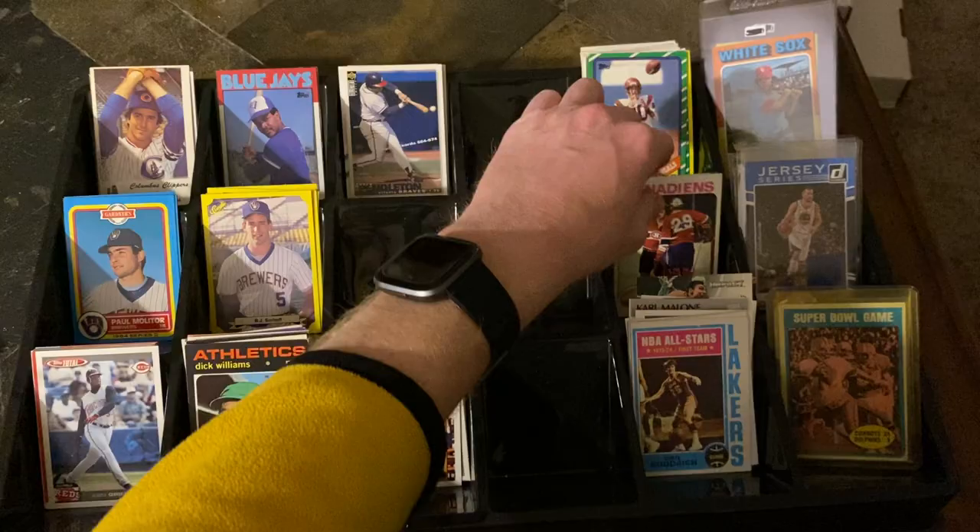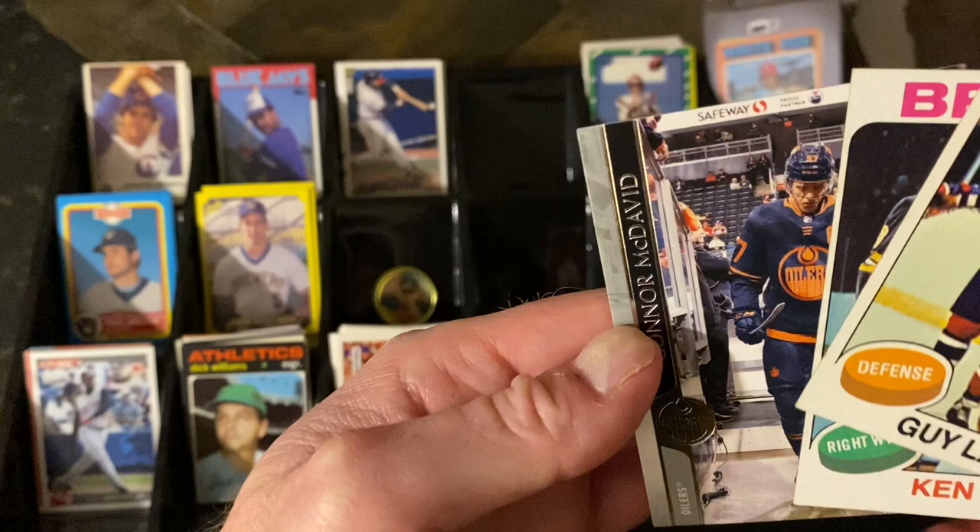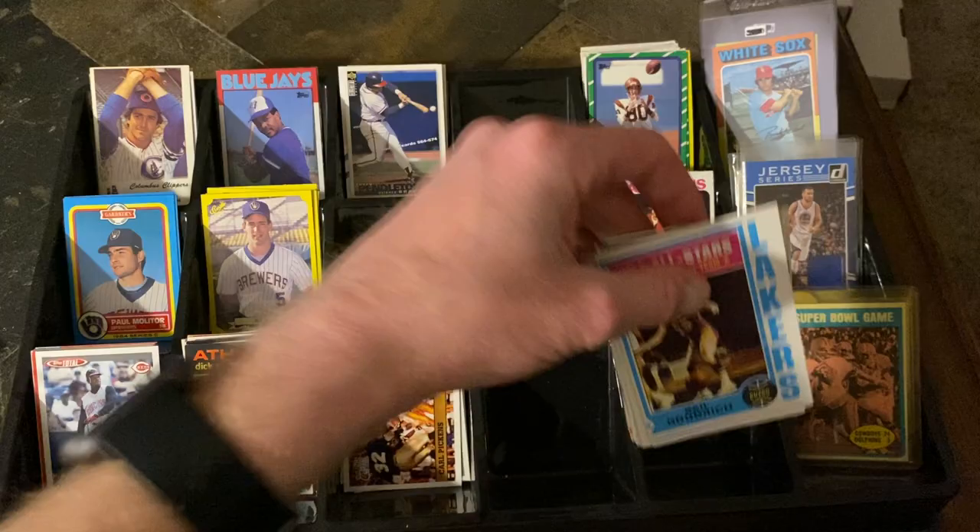Not much hockey that I found, but La Point and Hodge — those are old school '75-'76s. And how about a Connor McDavid — something a little more recent, but he's a heck of a player so I picked it up for a dime.